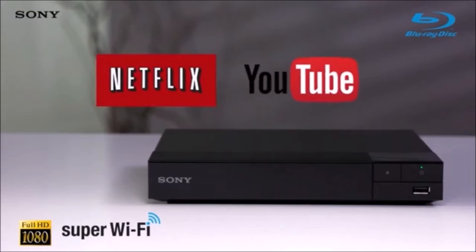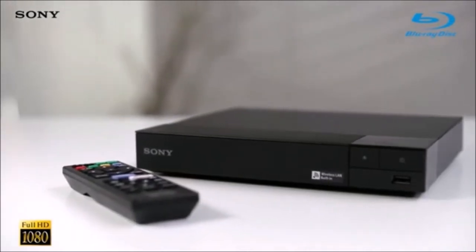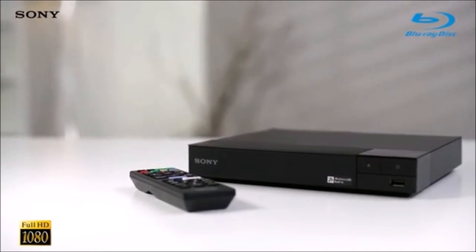The BDPS 3700 can also improve the definition of standard DVDs until they reach HD resolution. If your movie library consists mostly of DVDs and standard Blu-ray discs, this is your best option.